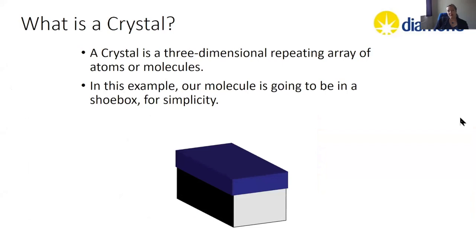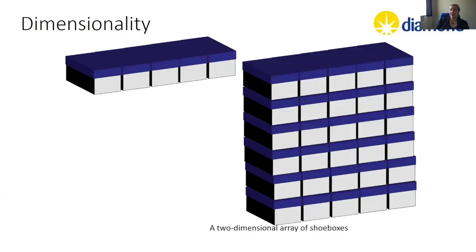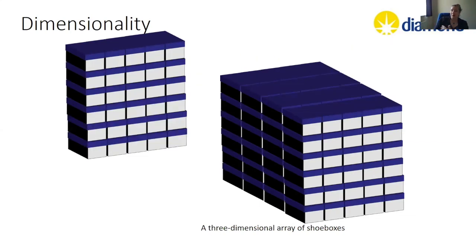A simpler example: we pretend that our molecule is a shoebox. We have a molecule — it is a shoebox — and now we're going to tessellate it, add dimensionality. So now we have a one-dimensional array of shoeboxes, then a two-dimensional array, the most boring Escher tessellation ever. Then we can pile them up and make a three-dimensional array of shoeboxes. This is essentially how we think of a crystal — it has three-dimensional periodicity, a repeating unit that goes on essentially infinitely.